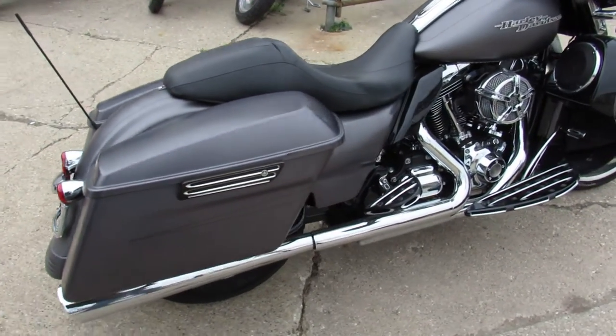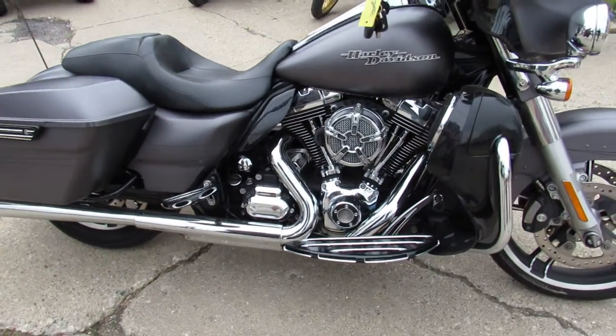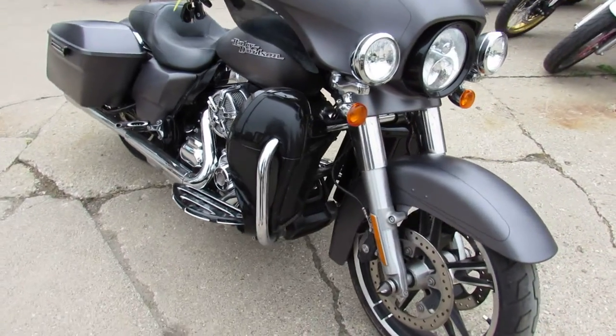It's got speakers in the lowers, billet floorboards, billet lower controls, tons of chrome, LED engine lights, dual Vance and Hines exhausts, and more guys. This one has it all.